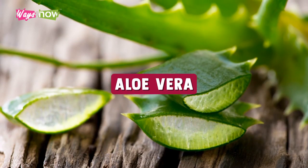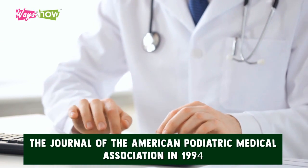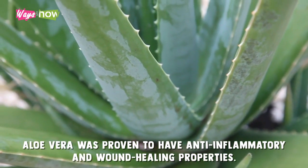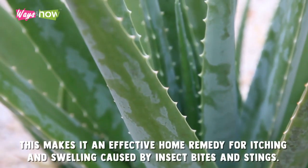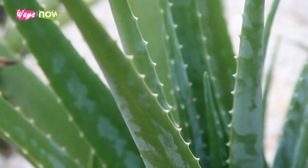Aloe Vera. In a study published by the Journal of the American Podiatric Medical Association in 1994, aloe vera was proven to have anti-inflammatory and wound-healing properties. This makes it an effective home remedy for itching and swelling caused by insect bites and stings.